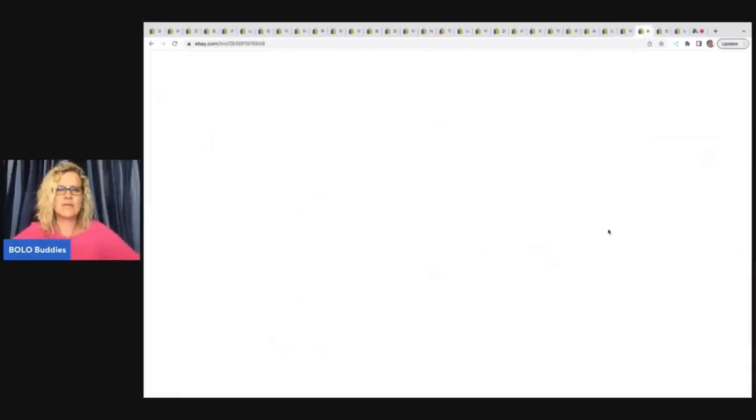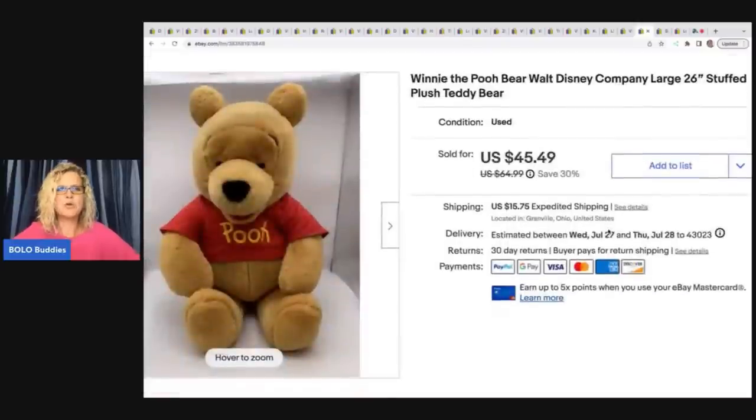The next item I sold is this big Pooh Bear — he took forever to sell. I think I just had him priced too high, but he was 26 inches, vintage, and really cool. I thought he was worth $45. Somebody gave me an offer of $20 and I'd had it listed for a while, so I went ahead and took that, and the buyer paid shipping.